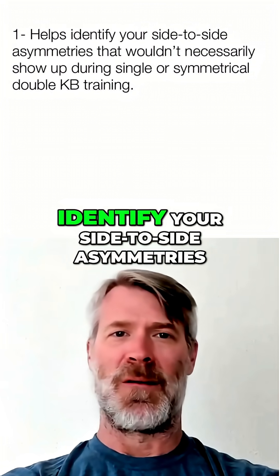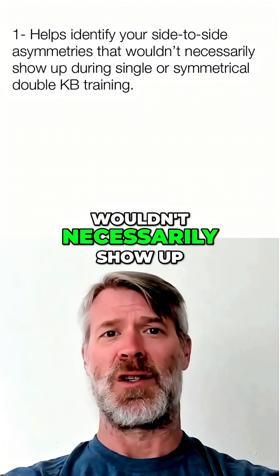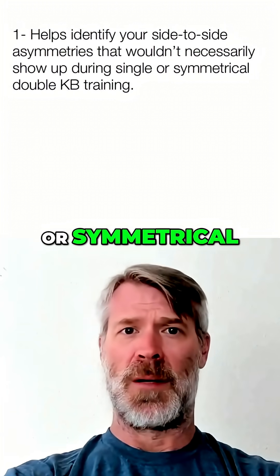Number one, asymmetrical loading helps you identify your side-to-side asymmetries that you wouldn't necessarily notice, or that wouldn't necessarily show up during single or symmetrical double kettlebell training.